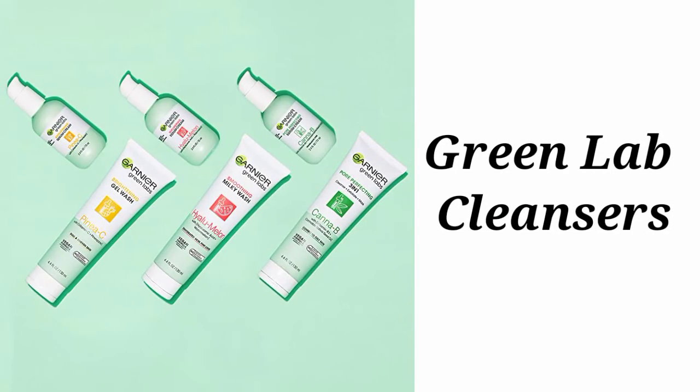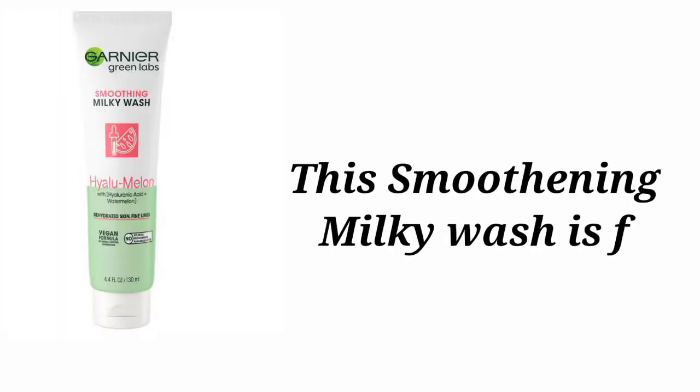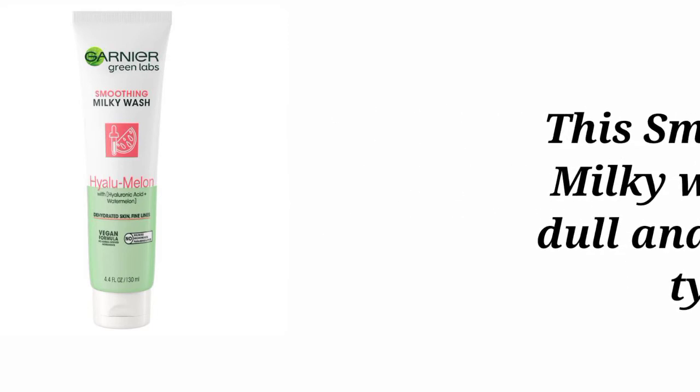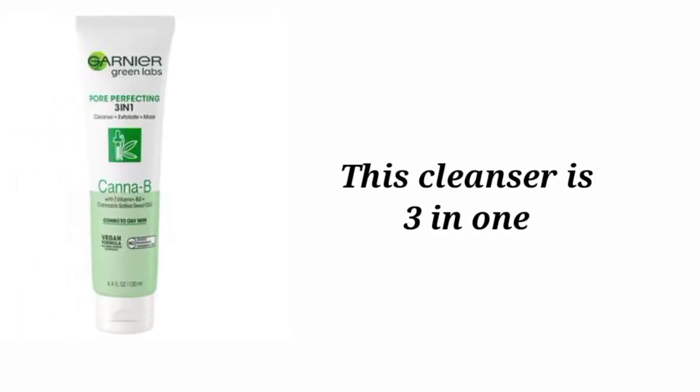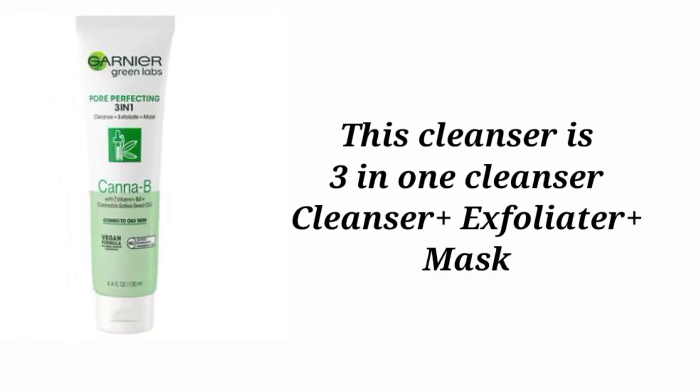Now let's talk about the cleansers. The first cleanser is the Hylomelon Smoothing Milky Washable Cleanser, which should be followed by the Hylomelon Re-Plumping Serum. The second one is the Canopy Pore Perfecting 3-in-1, which is a cleanser plus exfoliator plus mask — you can use it in any of those ways.